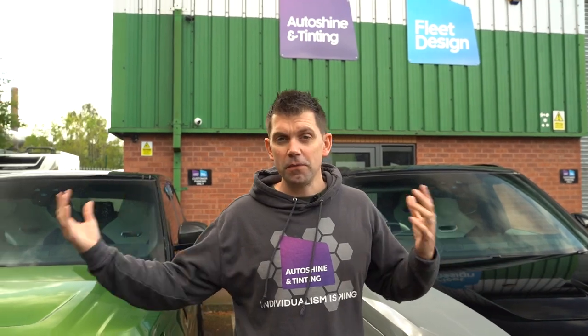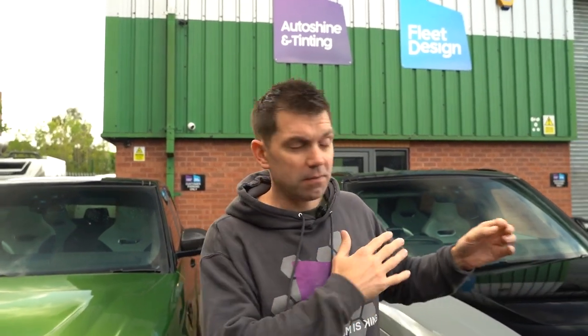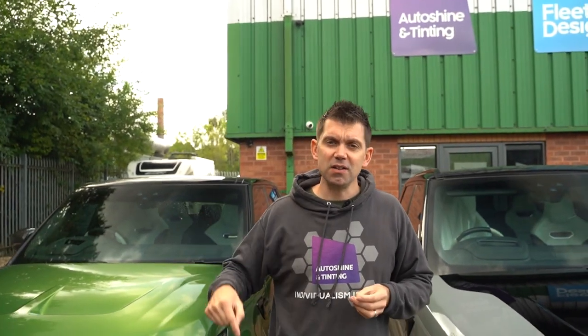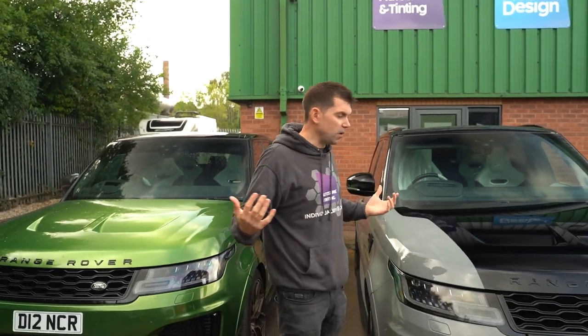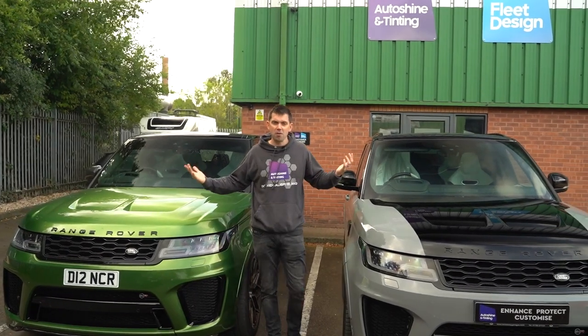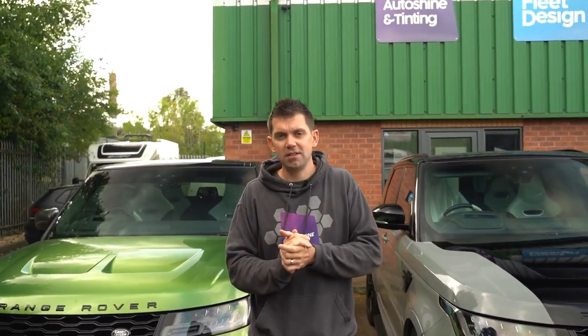Thank you for watching — it's been great talking to you. Please check out the rest of our videos if you've liked this one. We've got loads of videos, most of them behind-the-scenes, going through different weeks, what goes on with the team and all the nice work we do. Please like, subscribe, and most importantly, let us know in the comments what you think — if I've been fair, or if I've shown bias to PPF just because I chose PPF in the end. Let me know down below. Thank you, see you again.